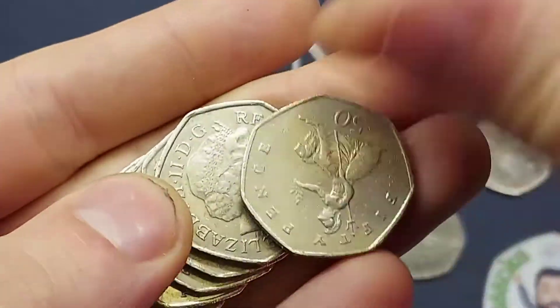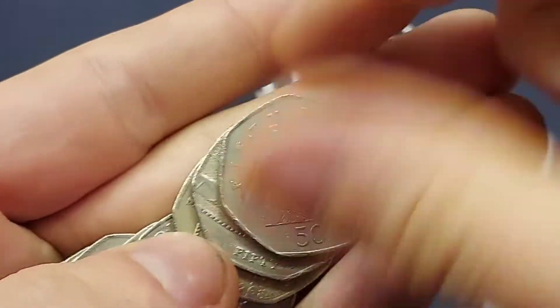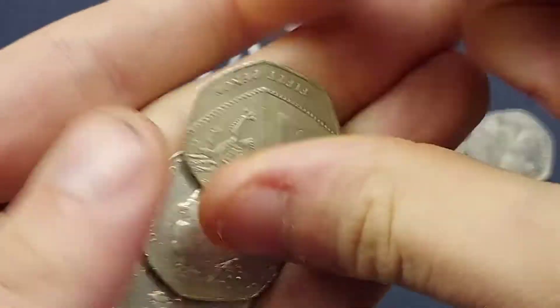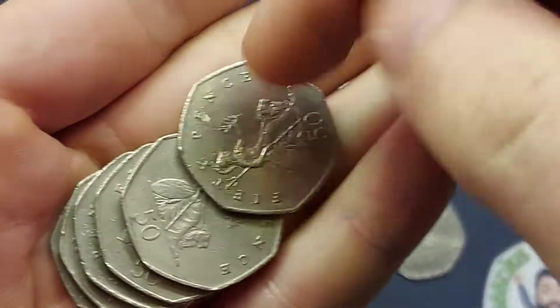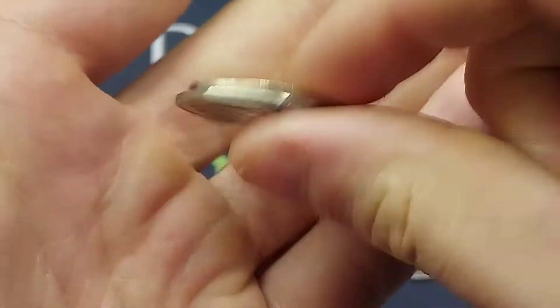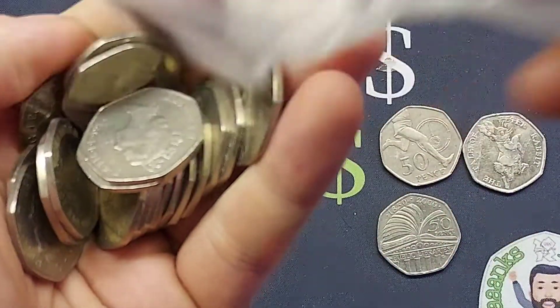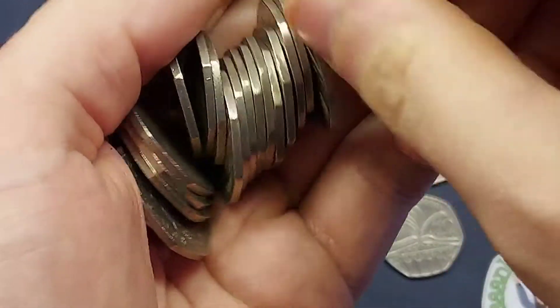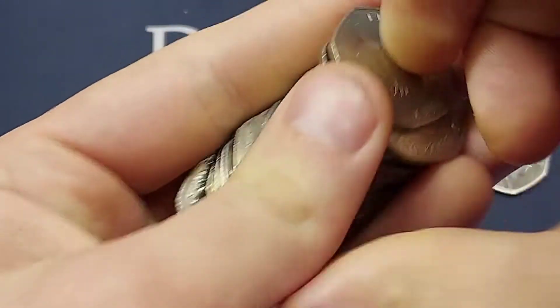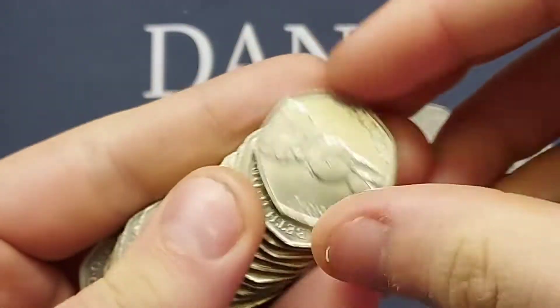Always check the backs of those shield coins as well. We are looking for 2017 primarily — just under 2 million shields were released in 2017, making that coin rarer than the Jemima Puddle Duck. I'm sure a lot of you will have discarded them — I have in the past and I'm kicking myself. They are worth two pounds for a perfect uncirculated one, £1.50 for a good quality one — still tripling your money if you're lucky enough to find one.